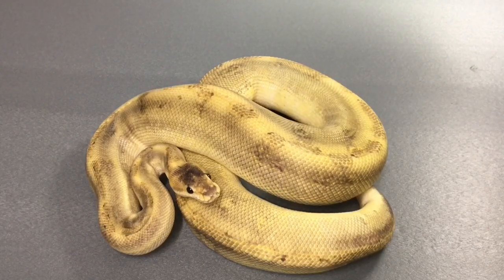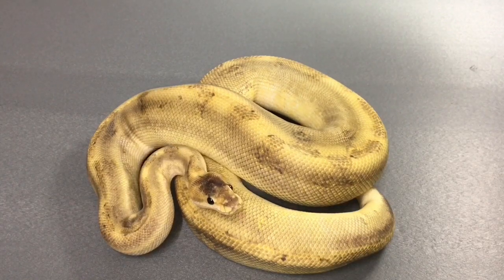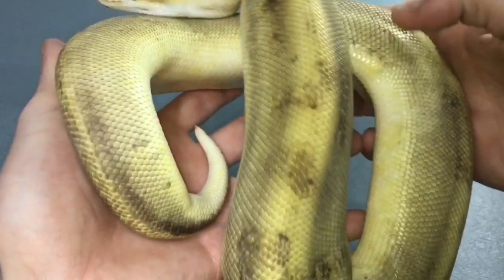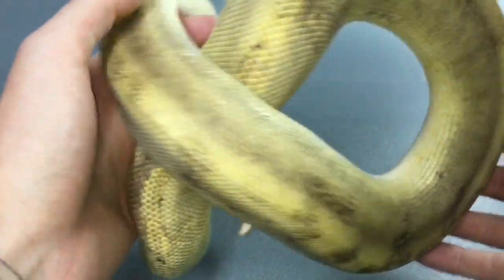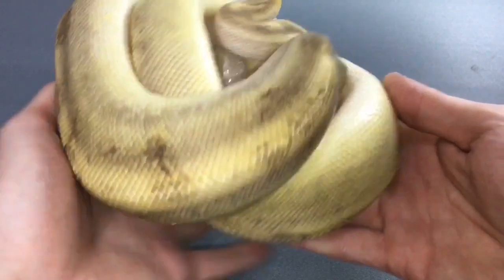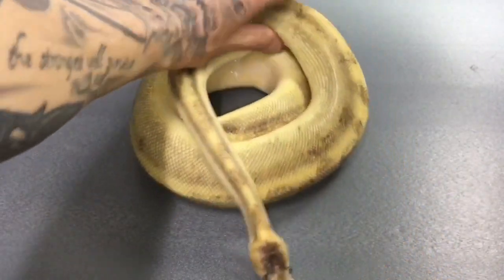This is a champagne possible fire — we're not too sure if it's got fire in it, but we'll raise her up, breed her, and we'll soon find out. She's got some attitude on her, great feeder though — you can hear her hissing. You've got to love the champagne, got to get it into some of your collection to make some wonderful combos. So that's the champagne possible fire.